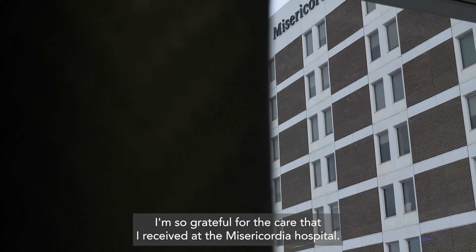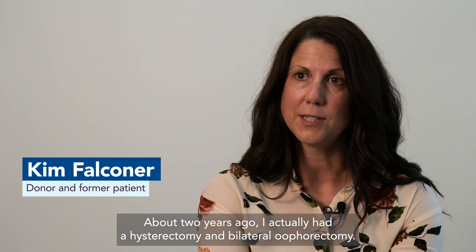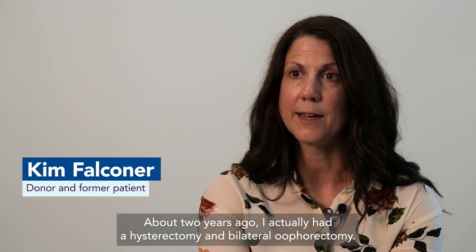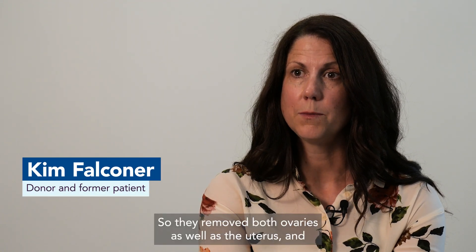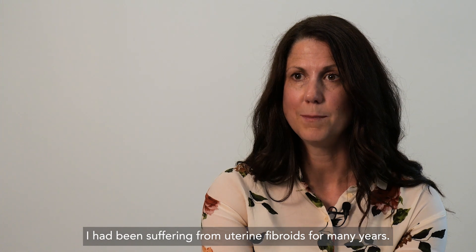I'm so grateful for the care that I received at the Misericordia Hospital. About two years ago, I actually had a hysterectomy and bilateral oophorectomy, so they removed both ovaries as well as the uterus. I had been suffering from uterine fibroids for many years.